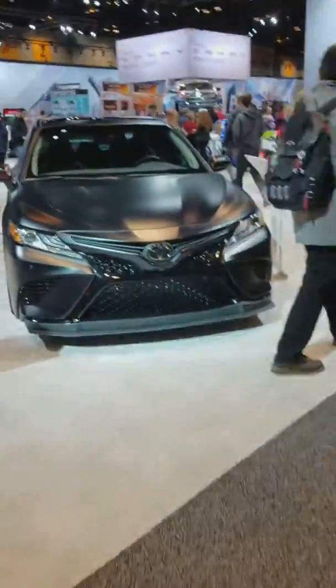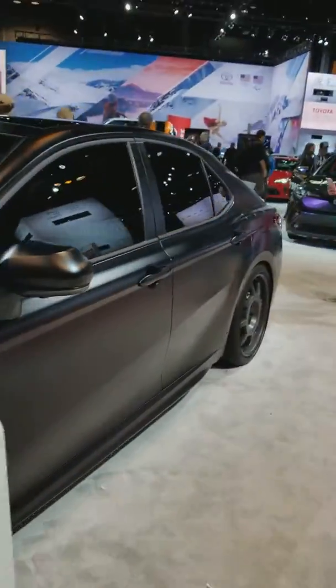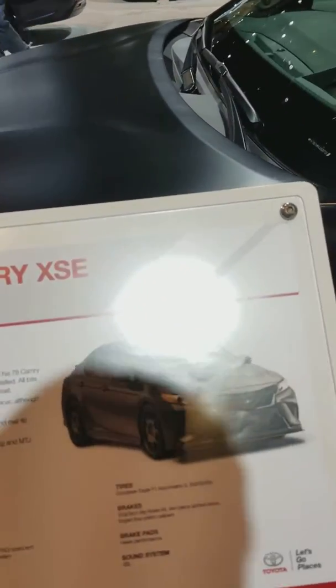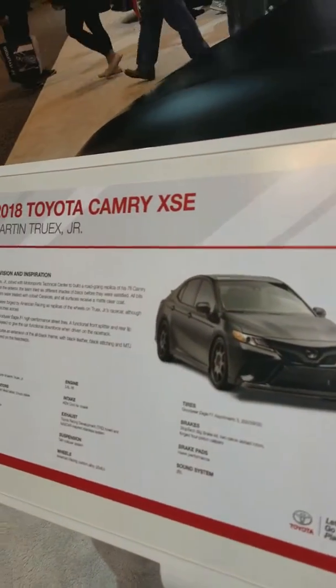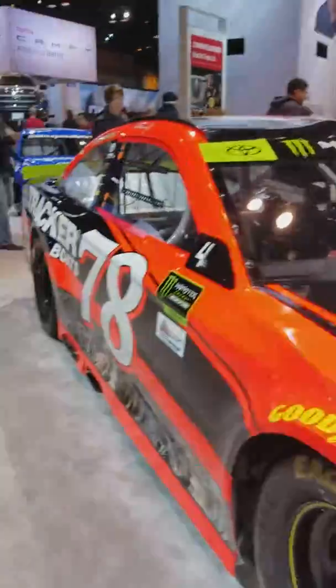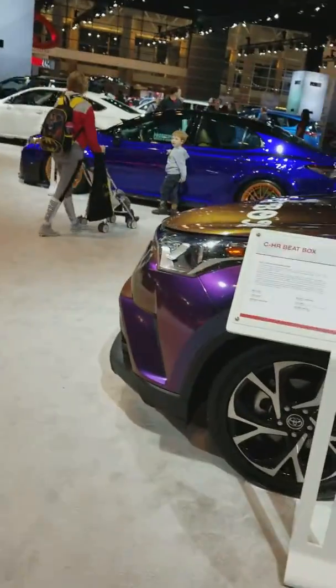I had to stop and thank a marine for their service. We have a concept Toyota with American Racing Wheels — it's a prototype V6, quite the machine. This is a TrueX NASCAR car; this is not a rolling chassis, this is a fully drivable car.